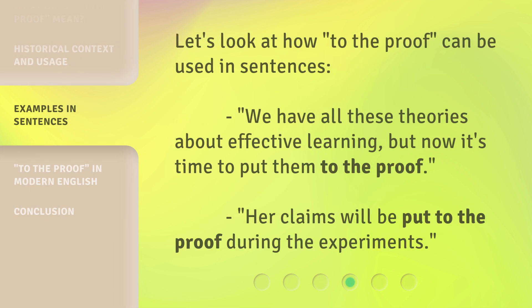Let's look at how 'to the proof' can be used in sentences. We have all these theories about effective learning, but now it's time to put them to the proof. Her claims will be put to the proof during the experiments.